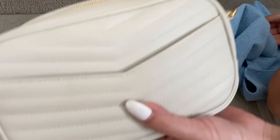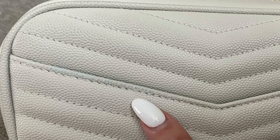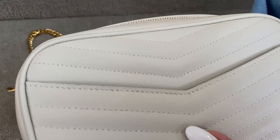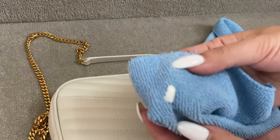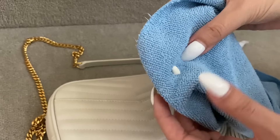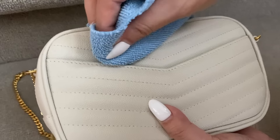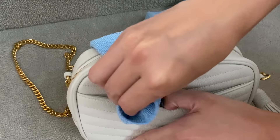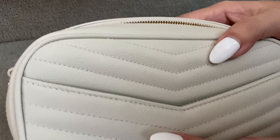I inspected the bag and found a bit more all along this edge here — can you see? I'm just trying to zoom in — it's blue from my denim skirt. So be careful: just blot, sort of do that, and I'm going to blot it again. Okay, let's have a look — how's that looking? Pretty good.